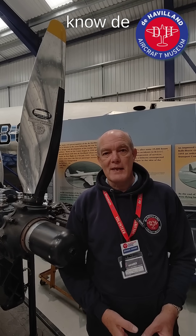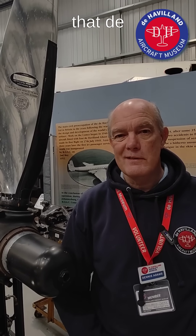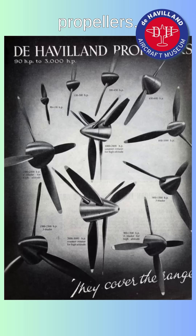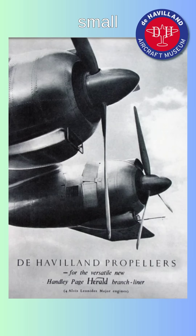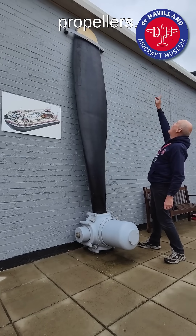Most aircraft enthusiasts know de Havilland as a designer of aircraft. Few of them appreciate that de Havilland also designed propellers. They built small propellers. They built massive, large propellers.